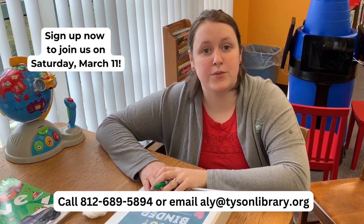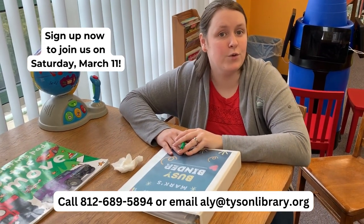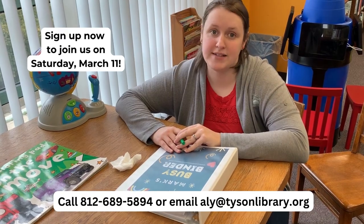And also so we make sure we have plenty of supplies and snacks available. We'll also have a few cool giveaways at this program, so you don't want to miss out.